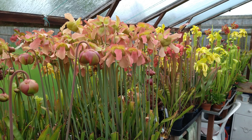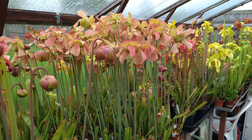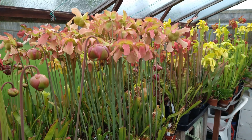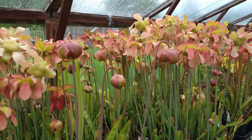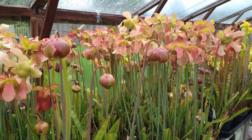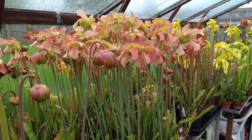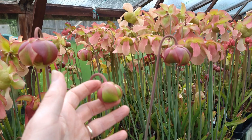Hi and welcome to my greenhouse. I just thought I'd give you a quick update. It is early May here in the UK and as you can see, the Sarracenas are in full bloom, although some of them are starting to go over and some are only just starting to come out, like my Mori Jonah Bullock here.